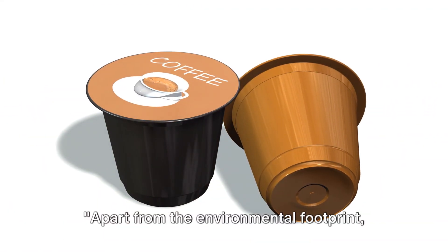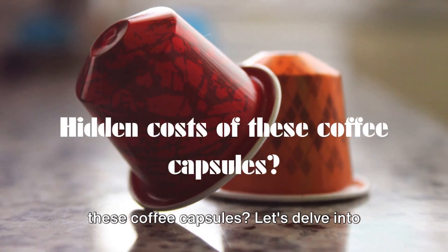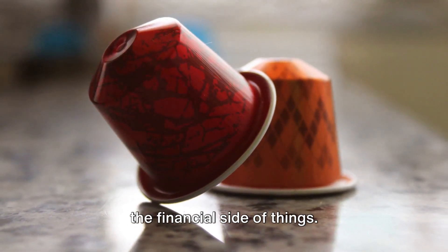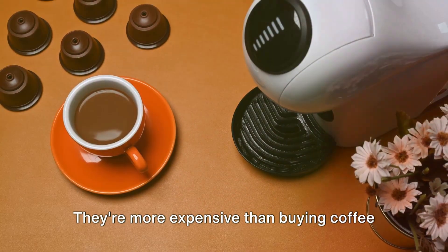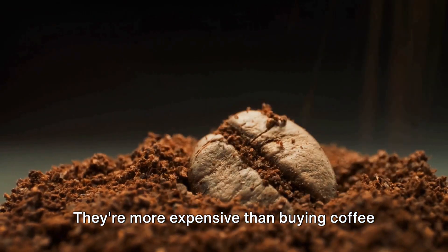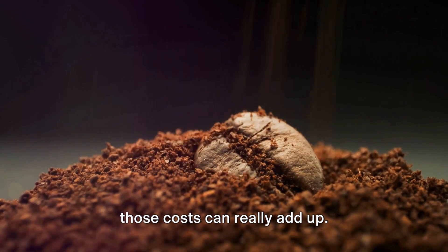Apart from the environmental footprint, have you considered the hidden costs of these coffee capsules? Let's delve into the financial side of things. Sure, coffee capsules are convenient and quick, but they come at a price. They're more expensive than buying coffee beans or ground coffee, and over time, those costs can really add up.